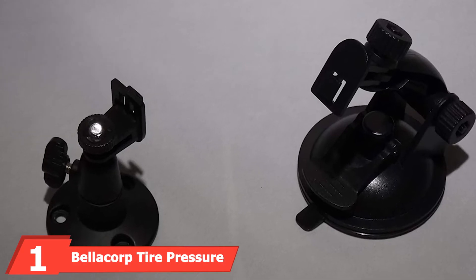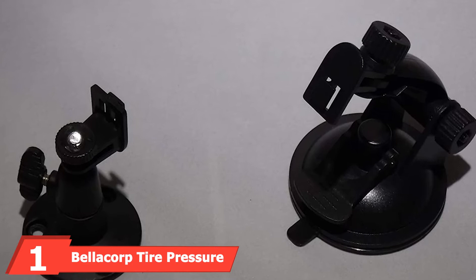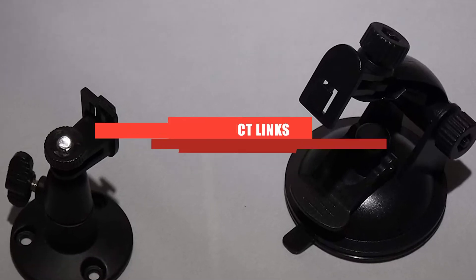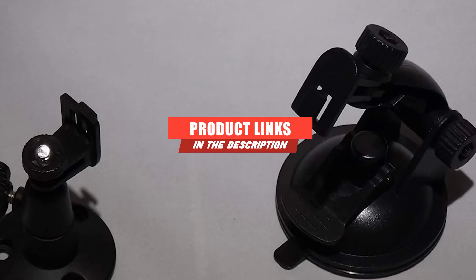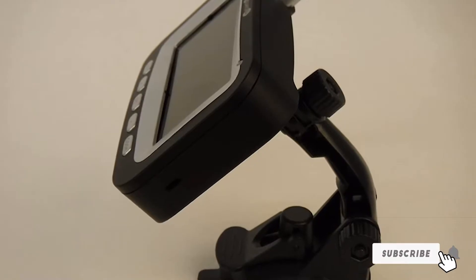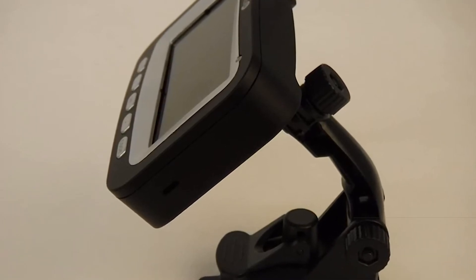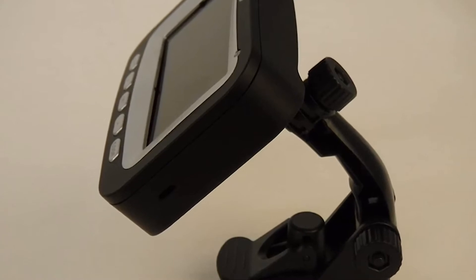At the first position of our list, we have the Bellacorp Tire Pressure Monitoring System. It is an all-inclusive system for RVs. Wireless devices operate over a specific radio frequency, and as more devices crowd this frequency, signals can be lost. This TPMS comes with a complimentary repeater to ensure complete transmission of data.